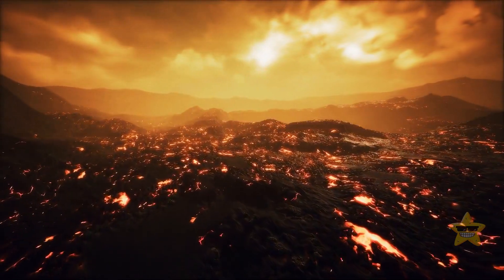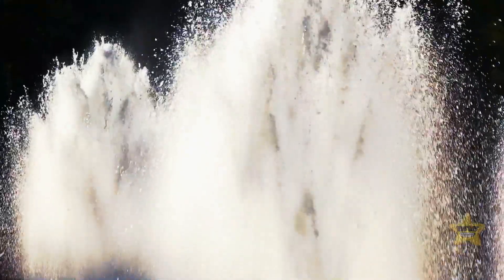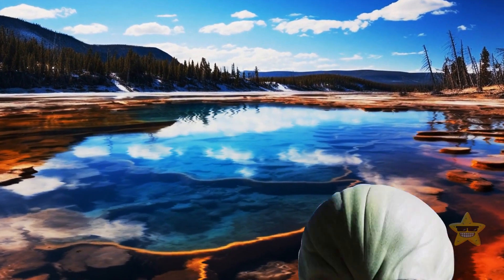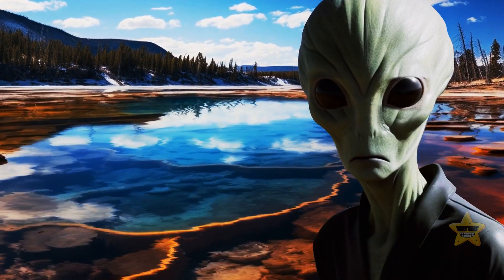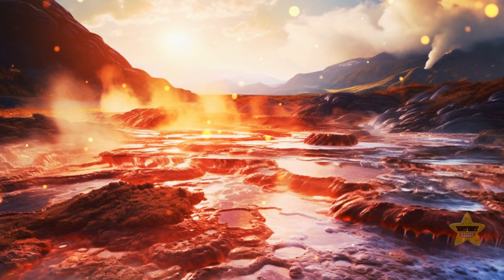Is it a sign of a looming disaster? Is the Yellowstone supervolcano ready to erupt? Let's figure it out. Geysers, mud pots, and hot springs turn Yellowstone National Park into some extraterrestrial world. And all these wonders are fueled by a mighty supervolcano.